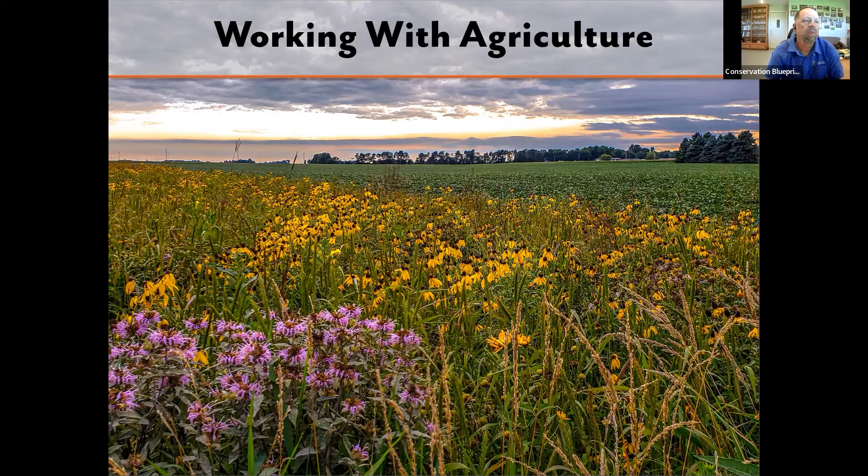We also like to find ways to work with agriculture. Here's an example of an active agricultural field where we established a border of pollinator habitat — in the background is a soybean field, in the foreground is the established pollinator habitat buffer. Some people worry about chemicals near pollinators, but our thought at the Bee and Butterfly Habitat Fund is: one, we'll take an acre of pollinator habitat wherever we can get it because there's not enough on the landscape, and two, when we get an acre we need to make it the best it can be — those benefits will outweigh any potential negatives.